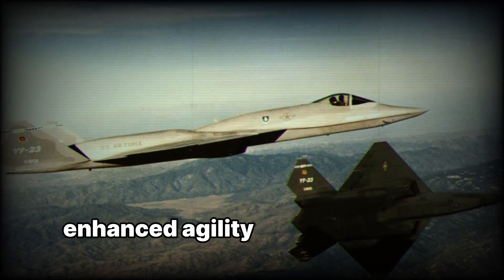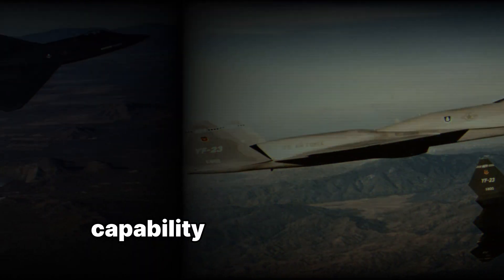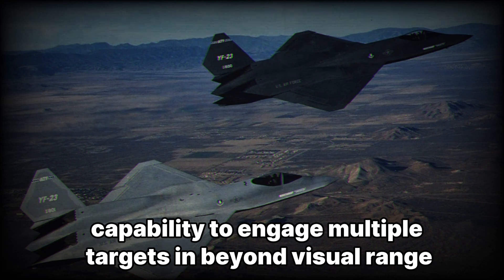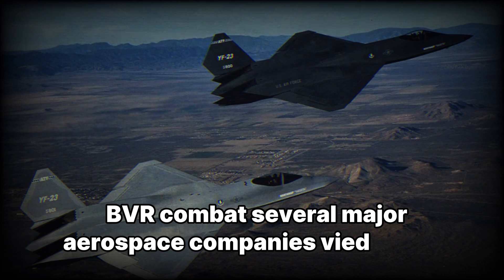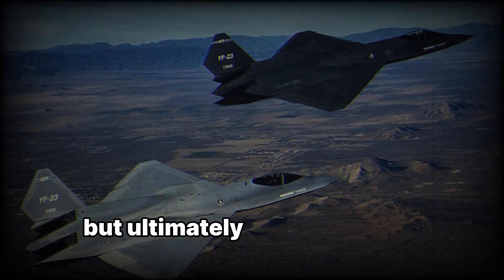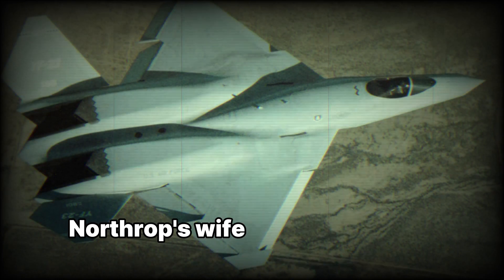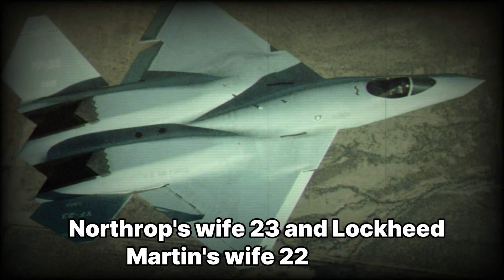Additional requirements included enhanced agility and survivability in dogfights, and the capability to engage multiple targets in beyond visual range (BVR) combat. Several major aerospace companies vied for the contract, but ultimately the competition came down to two finalists: Northrop's YF-23 and Lockheed Martin's YF-22.